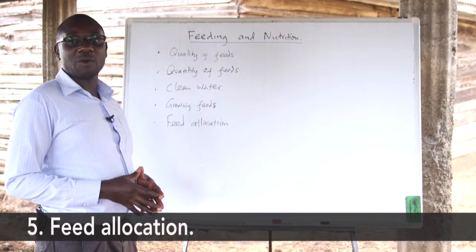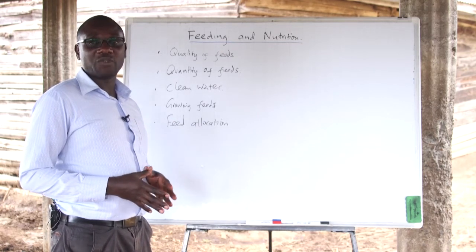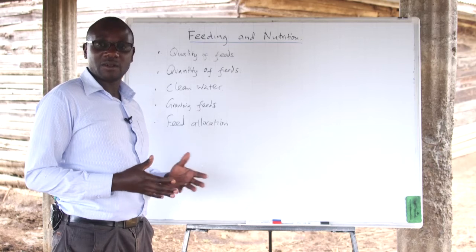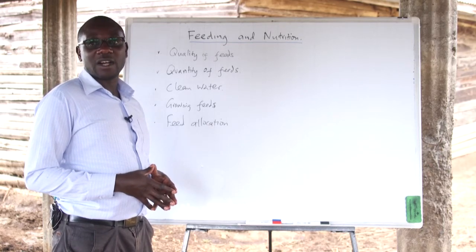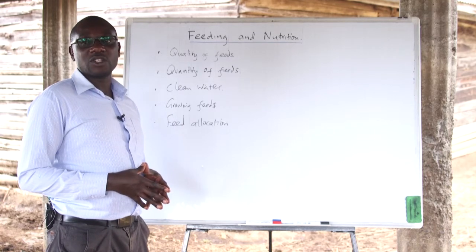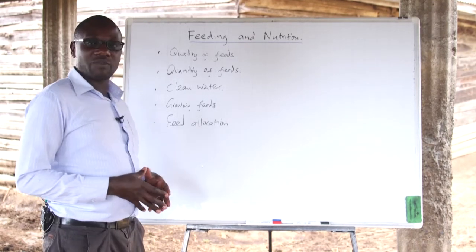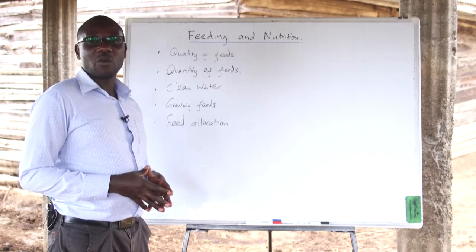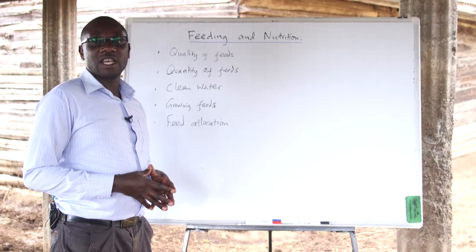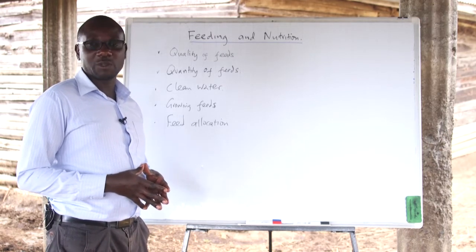Feed allocation is also important because the farmer needs to plan the quantities and the amount of feeds required for the animals. Different groups of animals within the herd will require different feed quantities and qualities based on their age and requirements. For the animals that are weaning, there are special feeds that need to be given, and these feeds should contain high protein content to enable the calves to grow faster and attain maturity within the required period. The farmer should always ensure there is a proper ratio given to the animals that will translate to the expected production.